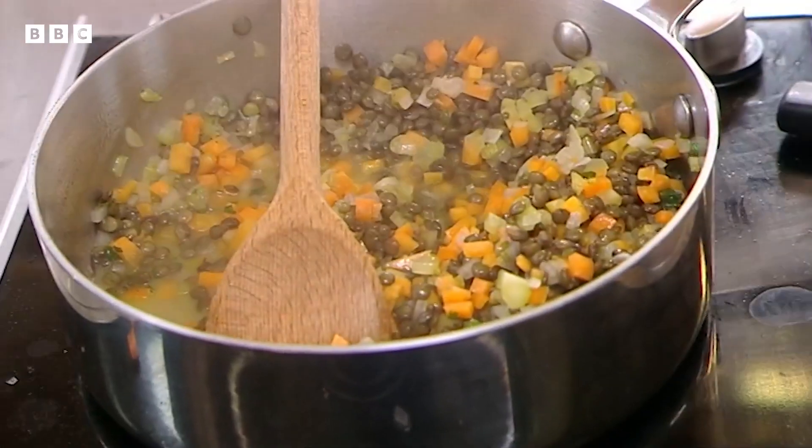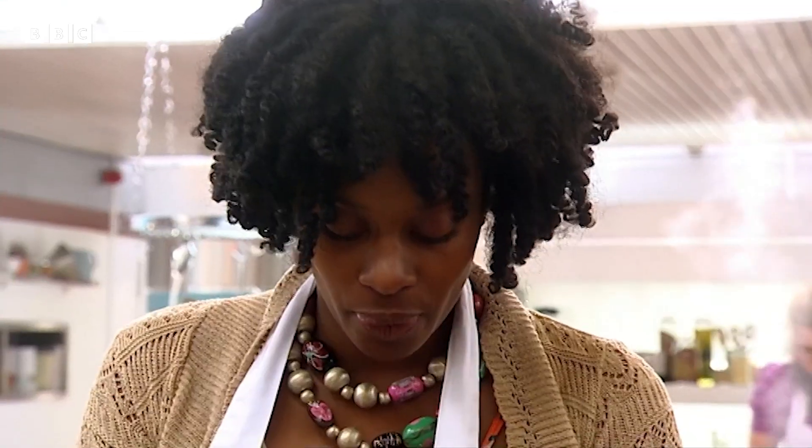Determined Mumma Denise is pulling out all the stops with an ambitious three-course menu. Her courses are griddled prawns with salsa, pork with lentils and mustard mash, and lime and coconut cheesecake with a rum cream. She wants to give the judges a snapshot of what she can do. Besides being a mother of four, she also has a full-time job. She says dedication and commitment mean nothing is unachievable as far as she's concerned.